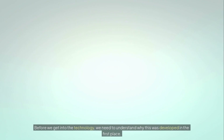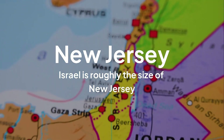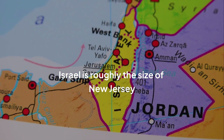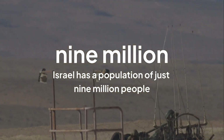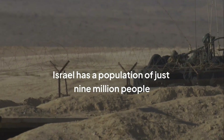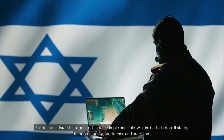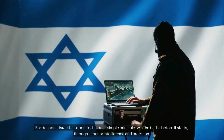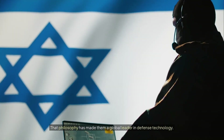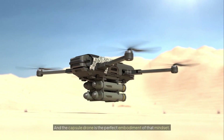Before we get into the technology, we need to understand why this was developed in the first place. Israel is roughly the size of New Jersey, surrounded by countries that have historically been hostile, with a population of just 9 million people. They can't rely on having more soldiers or more equipment than their adversaries. So what do they do? They innovate. For decades, Israel has operated under a simple principle: win the battle before it starts through superior intelligence and precision. That philosophy has made them a global leader in defense technology, and the capsule drone is the perfect embodiment of that mindset.